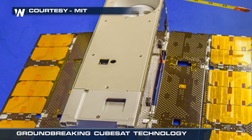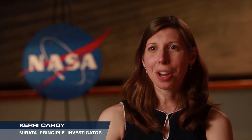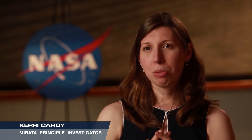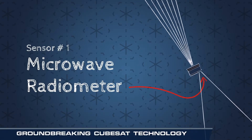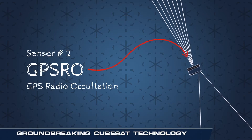Carrie Cahoy, Principal Investigator from MIT, is excited about it. Our ESTO-funded project is called MARADA — it stands for the Microwave Radiometer Technology Acceleration Mission. It has two really interesting Earth sensors on it. One of them is going to be taking maps of temperature and water vapor and cloud ice on Earth. It's called a microwave radiometer. And one of them is a GPS radio occultation receiver.